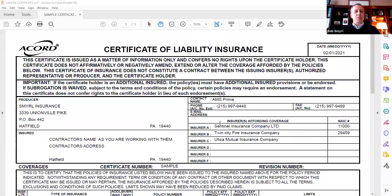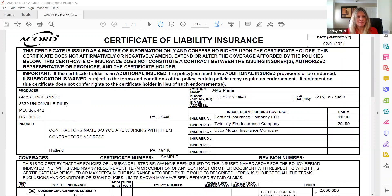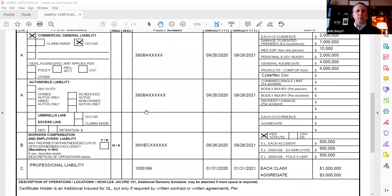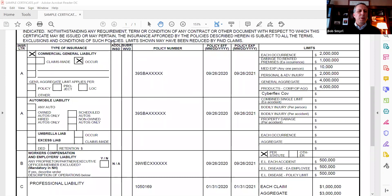Here's a sample certificate. At the top, this is my information as the insurance agent — that should be on there — along with a list of the companies. This should be the contractor's name, and it should read the way you're doing business with them. So if you hire Harry Jones, it should say Harry Jones. If you hire Jones Contracting, it should say Jones Contracting. You shouldn't be hiring Harry Jones and see Smith Contracting on there — it should be the contractor's name that you're doing business with.